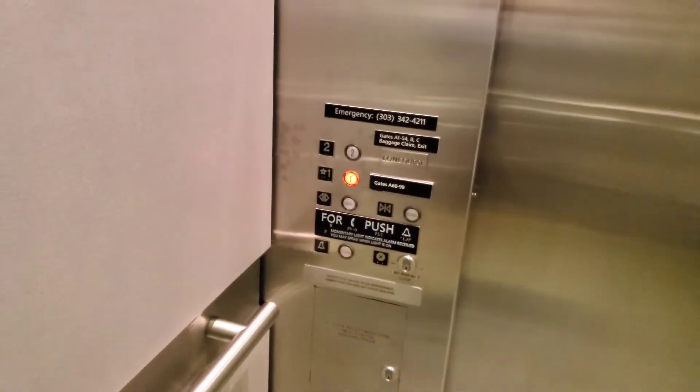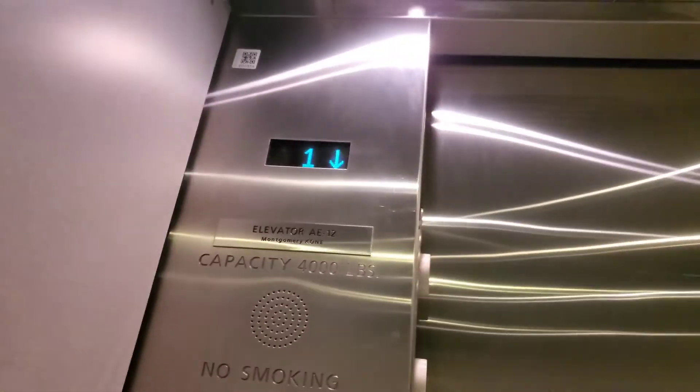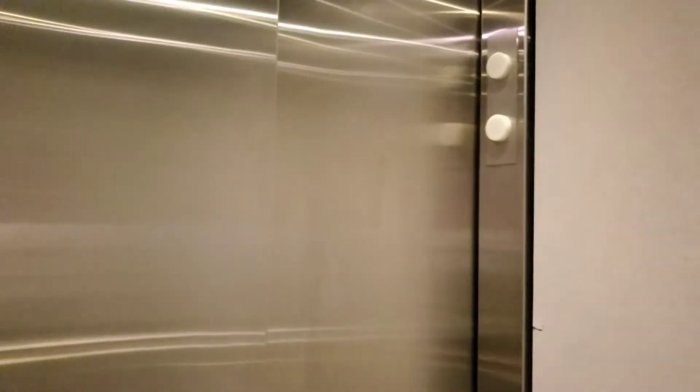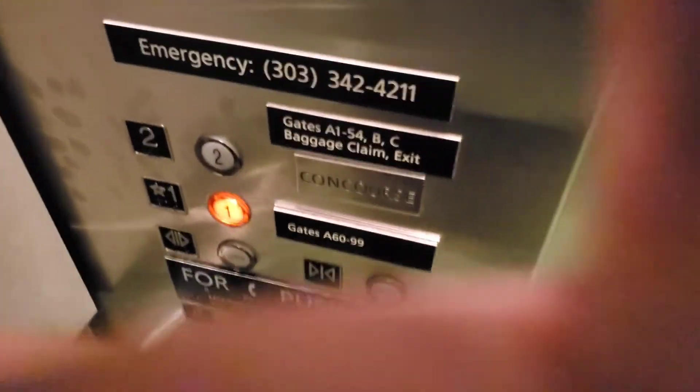This is the elevator at Denver International Airport. This elevator goes down to gate A60 and A99. We got a Montgomery Cone to ride with two arrow indicators, and these are California code buttons too, so this is going to be neat.